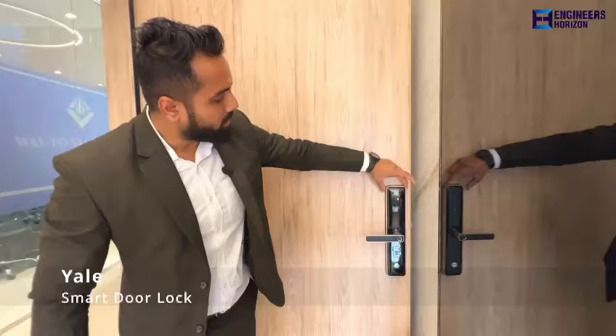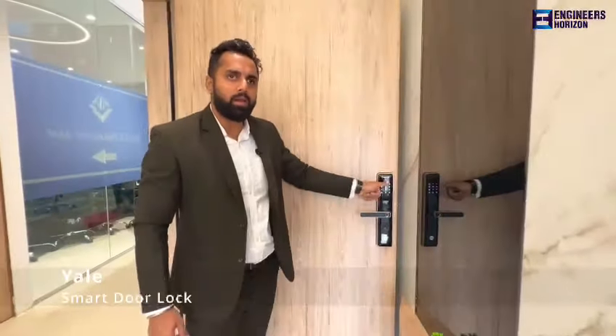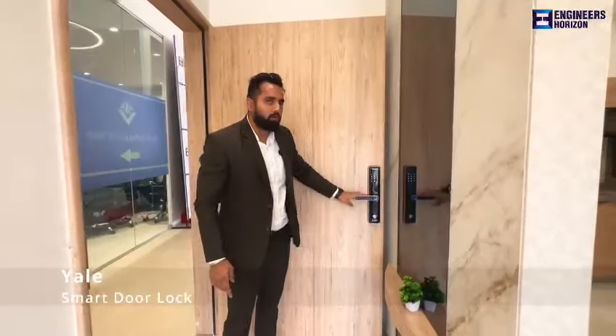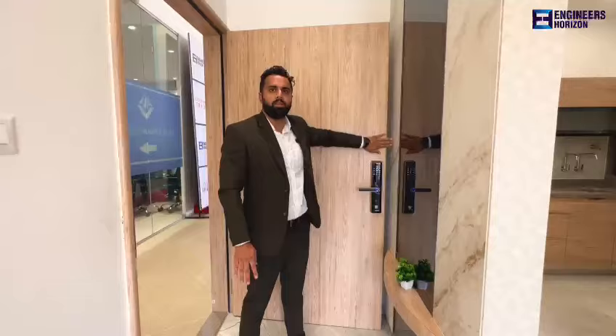This is a Yale lock. There will be a thumbprint, password protected with OTP and card system. We are giving this lock with each flat. And this is the wooden door which we are providing to every flat. This is the MFV.